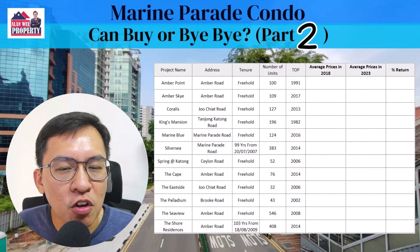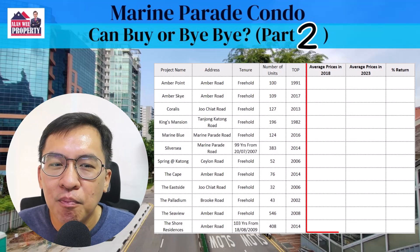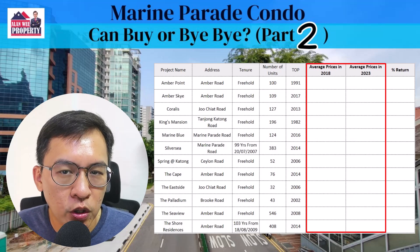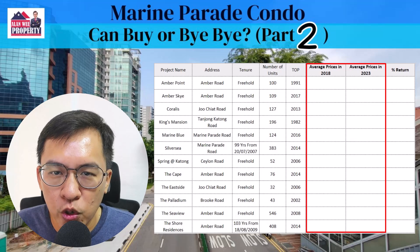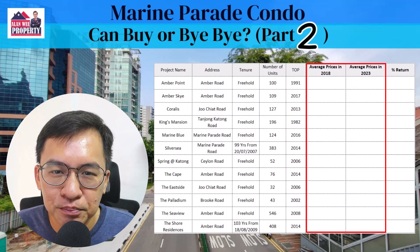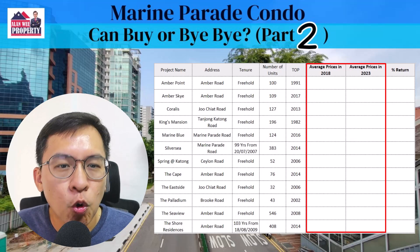I will be covering the performance of 12 condominiums in Marine Parade. I will only compare them for the last 5 years, which is from 2018 to 2023. Before we begin, do you want to make a guess which condominium will outperform and which will fare poorly? Pause this video for a moment and think about it. Remember, not all condos perform the same. If you make the right choice, you will make your riches.